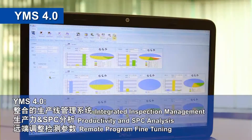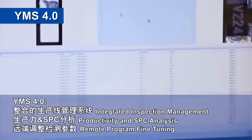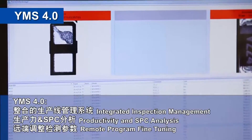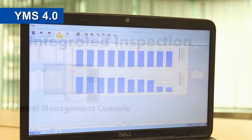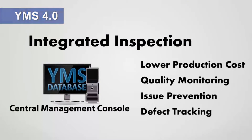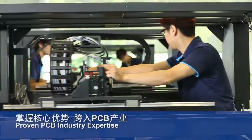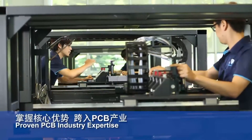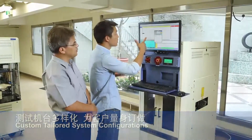TRI's intelligent yield management system, YMS, combines inspection data from the entire production line to provide early warning systems and failure analysis reports, while remote inspection management and fine-tuning can increase detection rates and production efficiency. TRI provides clients and customers with a wide range of customizable test and inspection solutions to generate the greatest return on investment.